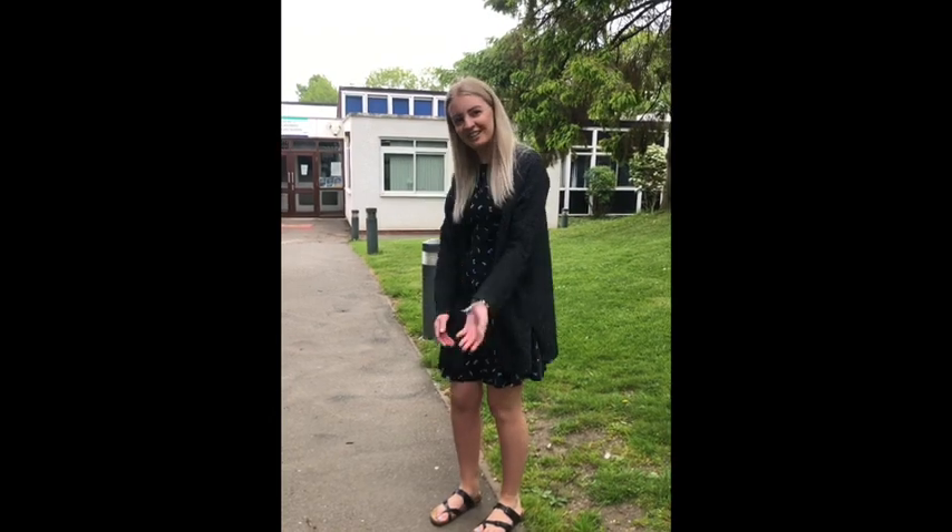Hi, my name's Miss Ship. I'm the nursery teacher at Eastern Primary School. I'm just doing a video because you've either registered your child or you might be looking to register your child at our nursery, and I just thought I'd show you around. So come on in.